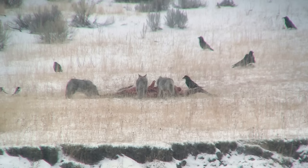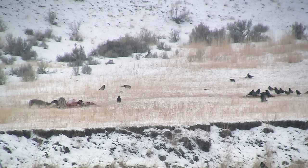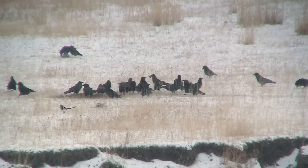These coyotes have come upon an early morning wolf kill, somewhat close to the road. To no one's surprise, wolves do not feel safe near humans. They left the elk carcass for the coyotes and birds rather than hang around as cars began to congregate. Ravens and magpies wait their turn and will pick the carcass clean before the day is over.